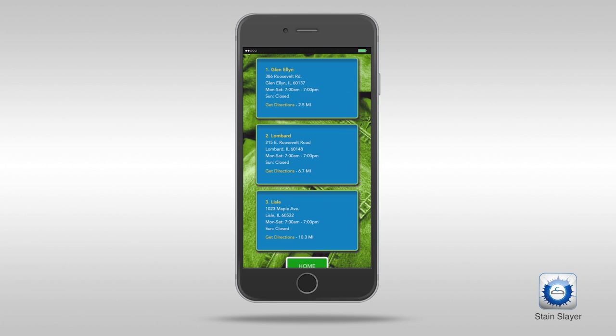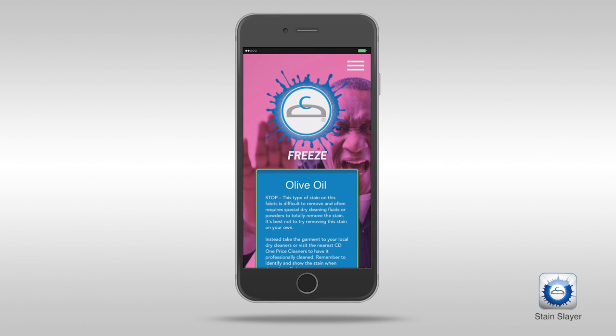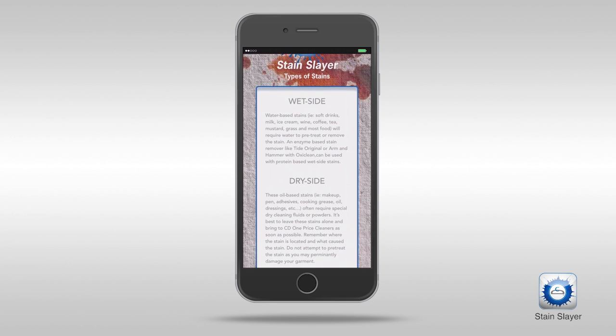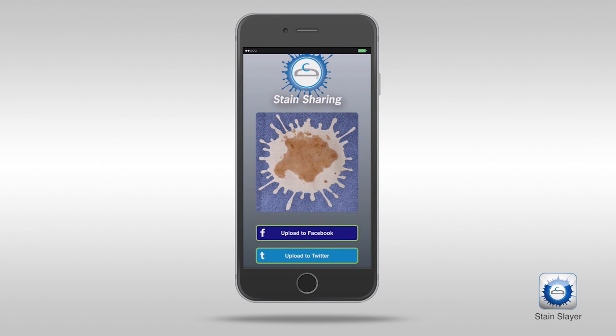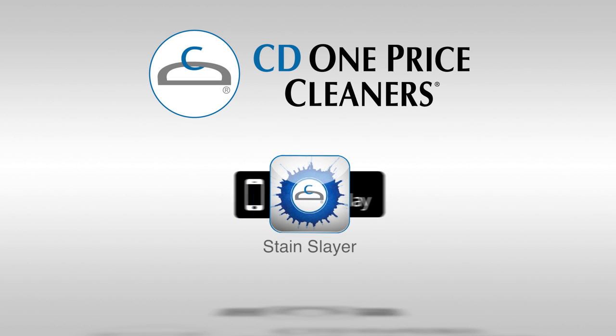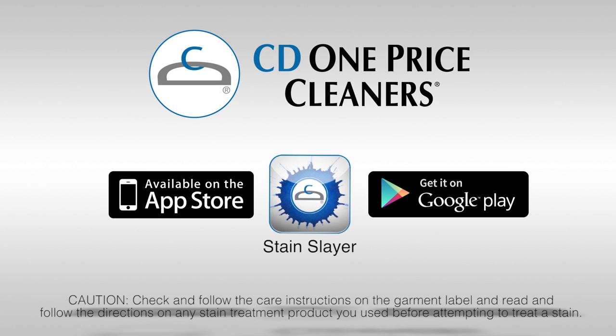It even shows me the nearest CD OnePriceCleaners for those stains I know I shouldn't mess with. If you're anything like me, you always like to be prepared, and the CD OnePriceCleaners stain app helps me do just that. You can download it free from iTunes or the Google Play Store. It's like having the experts of CD One right there with me.